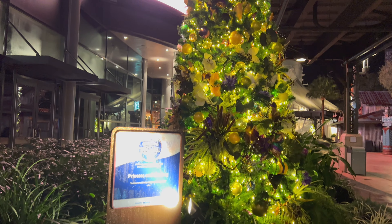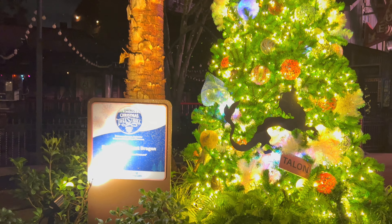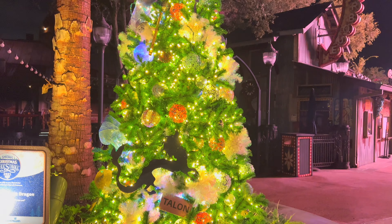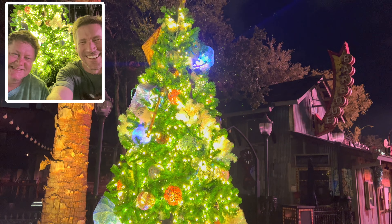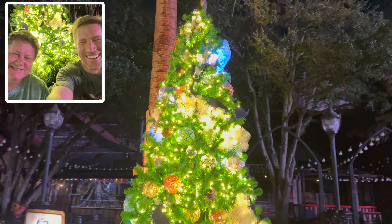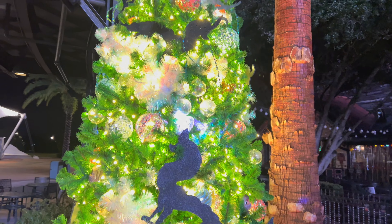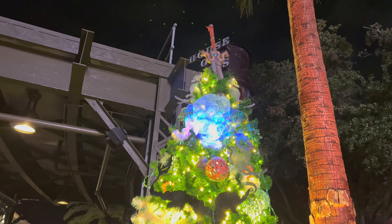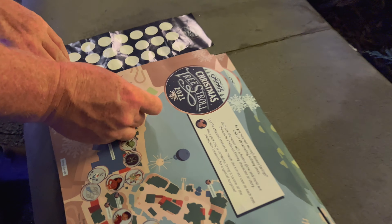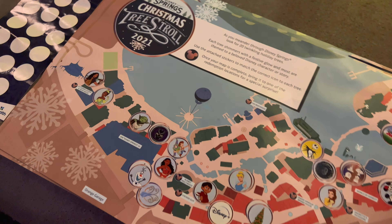All right, we've got one more tree. This is all over here by House of Blues. All right, you guys — last tree of the night: Raya and the Last Dragon! The cool part about this, Rich, is that after this you go get your prize — if they still do it, last year they gave you a pin so I'm curious to see what they do this year. I see the sword at the top — this is pretty well themed. I saw a couple of dragons over there. There's only one sticker left, I gotta get it right. The sword on the top is actually pretty neat. All right, that's it — all 20 trees completed!